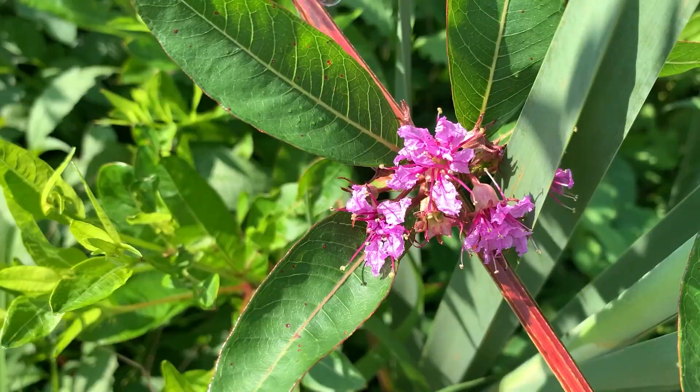On the other hand, on the other side of the boardwalk, there's another loosestrife that's a good guy. Let's take a look.